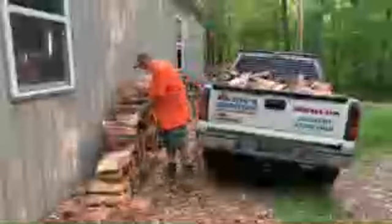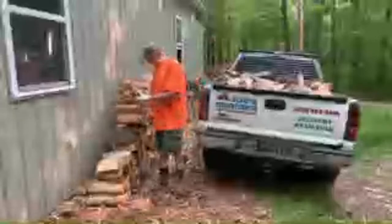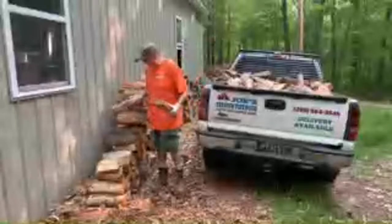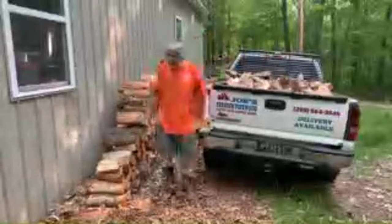Next week should be good too because of the holiday coming up — Memorial Day, the unofficial kickoff of summer and a lot of the camping season starts. I should have a good week next week.